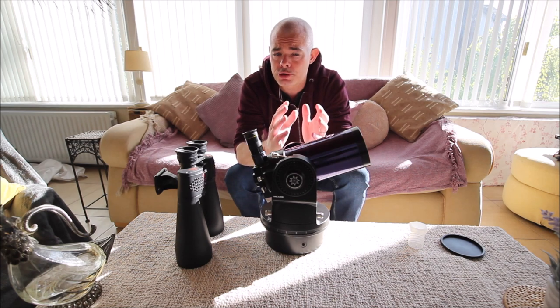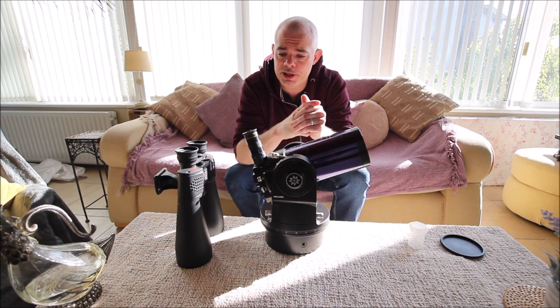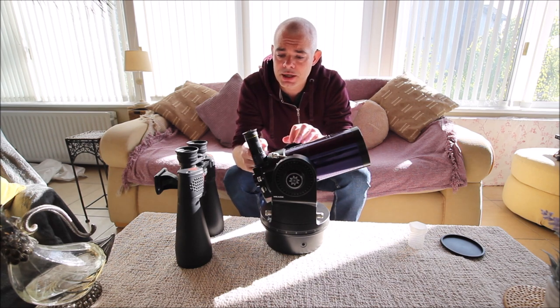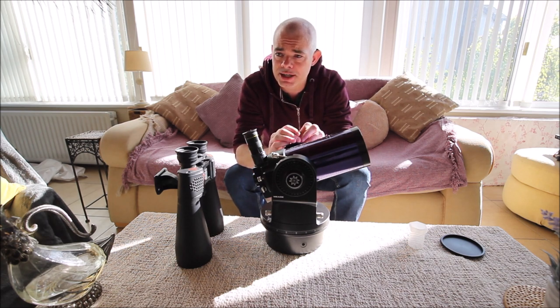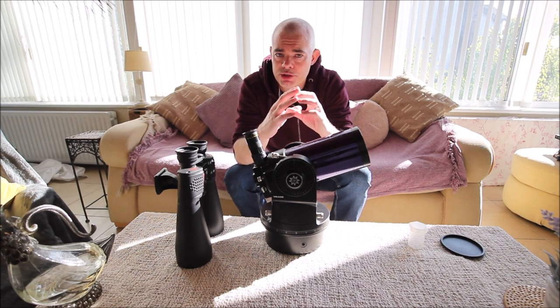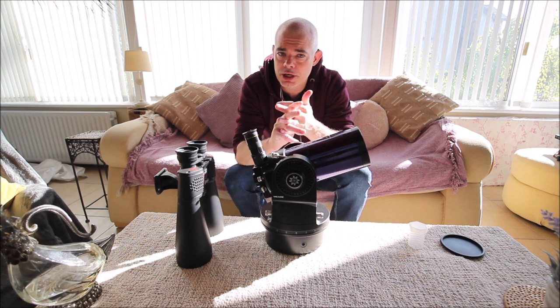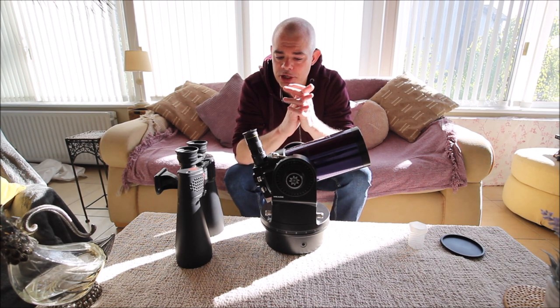Preferably with a 2 inch focuser system. I have a really cool eyepiece at home — a super wide angle 32mm 2 inch Meade Series 4000 eyepiece which I bought years ago for about £250 to £300. That generates a very wide angle field of view of high quality. So if I get a new telescope I'll have a 2 inch focuser to fit that eyepiece, and I'd say the views would be incredible.